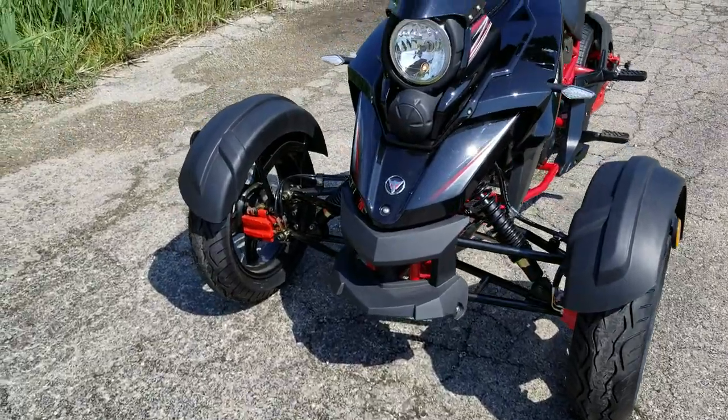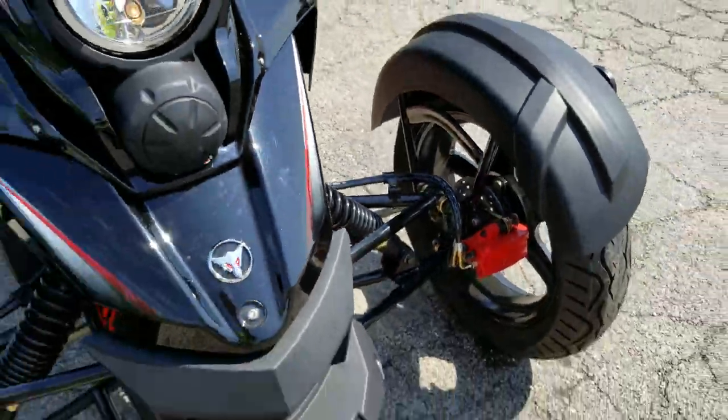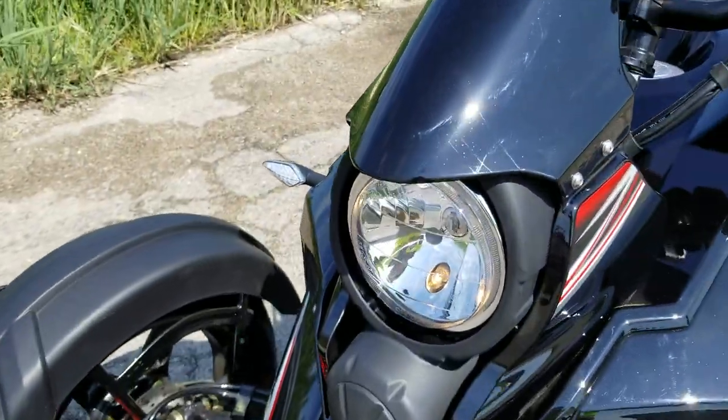Disc brakes in the front, disc brakes in the rear, and you also have dual shocks in the front. You've got your running light as well as your pass light.